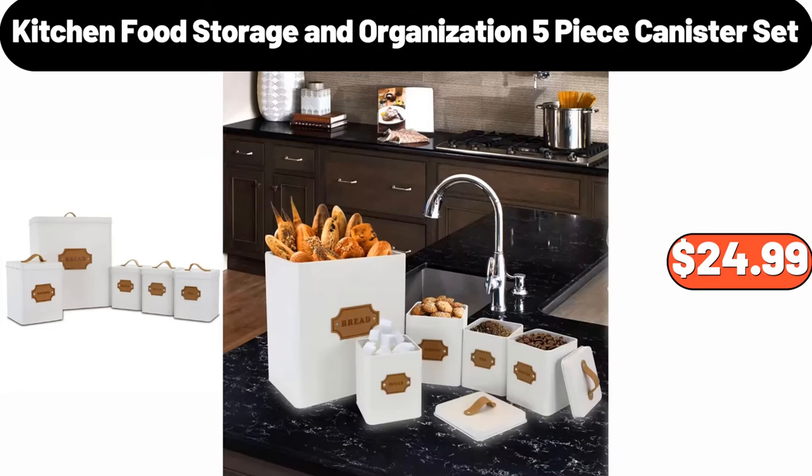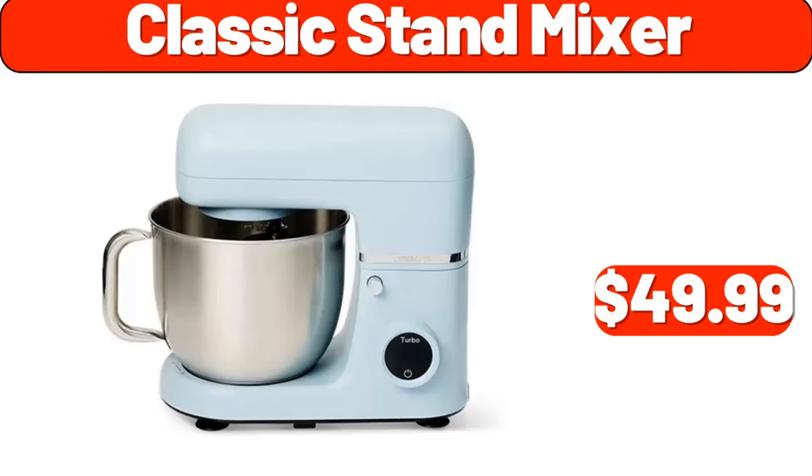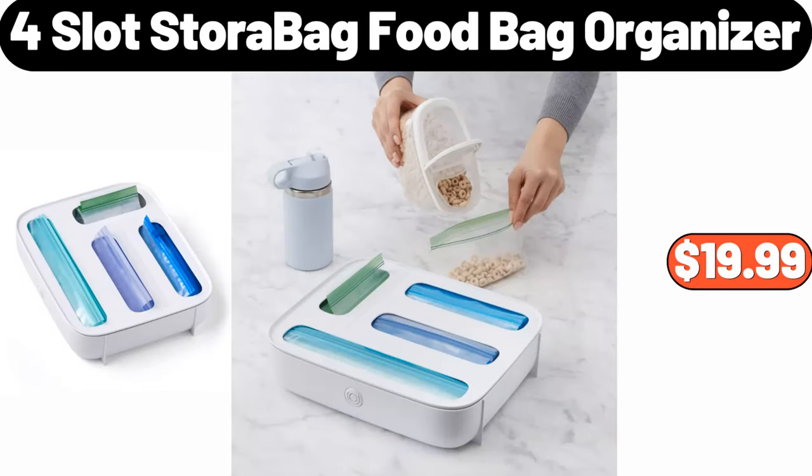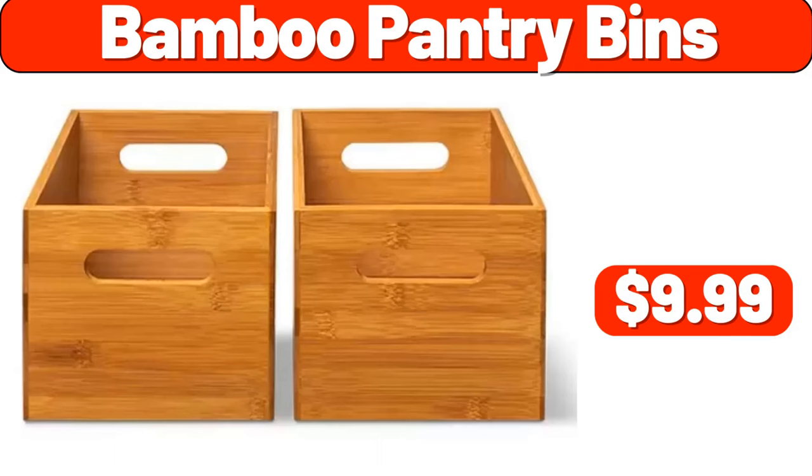Kitchen Food Storage and Organization 5-piece Canister Set, $24.99. Classic Stand Mixer, $49.99. 4-piece Ceramic Stoneware Dinnerware Set, $13.95. For Slot Store A Bag Food Bag Organizer, $19.99. Bamboo Pantry Bins, $9.99.